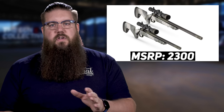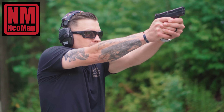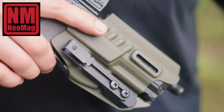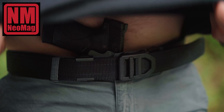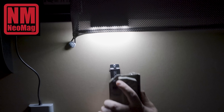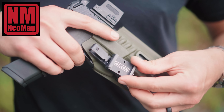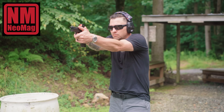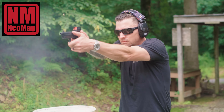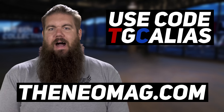The Alias by Neomag offers unparalleled concealment, strength, and modularity. Using one of their universal holster clips and receivers, you can mount your holstered gun to just about anything — your belt, your Vertex bag or safe, your nightstand or desk, or even without a belt at all using their new beltless receiver. Click your holster into the next evolution of everyday carry. To get yourself a free universal holster clip when you buy your first receiver, use our code TGCALIAS over at TheNeomag.com.